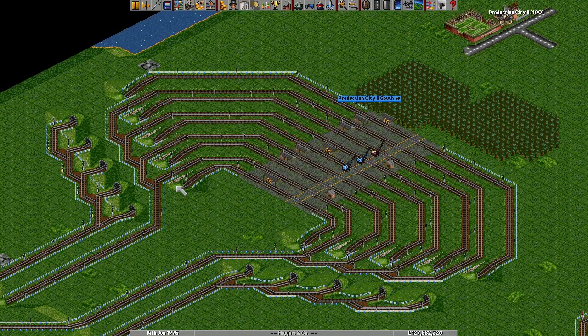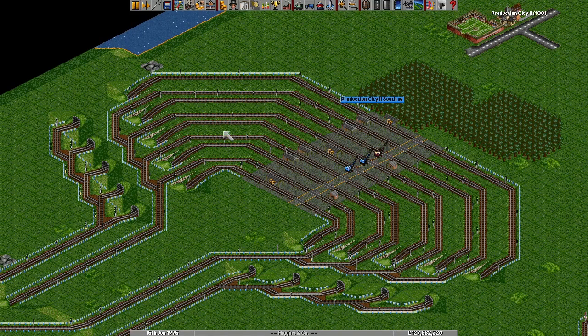Last week on Discord, Caboose presented this station design in screenshots, and it immediately sparked a lot of discussion.